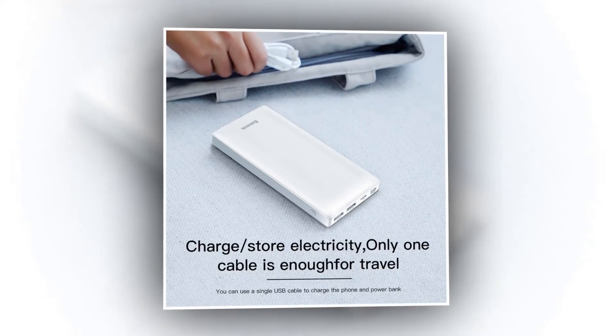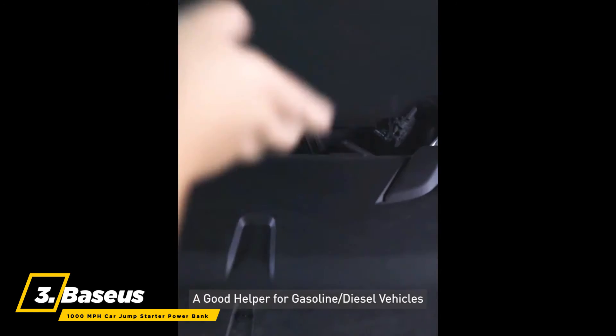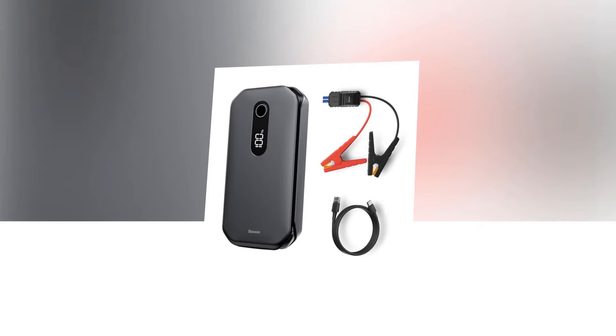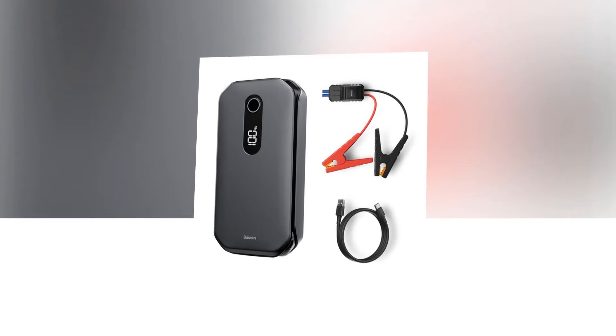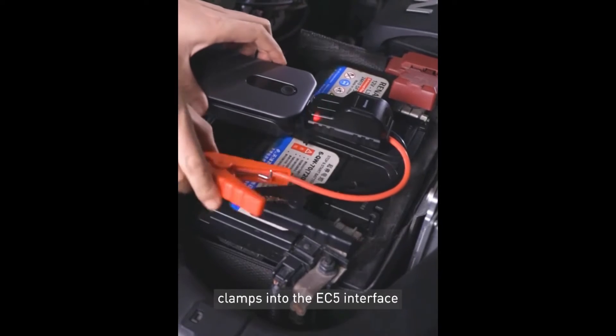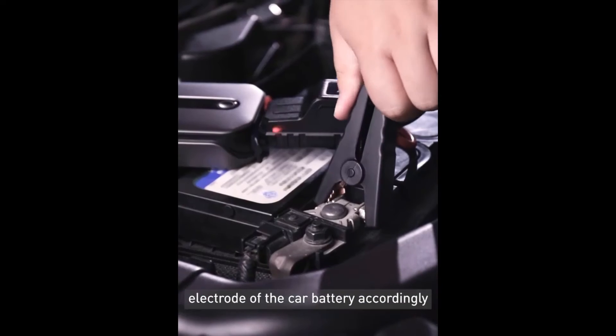At number three, the best power bank is the Baseus 1000-ampere car jump starter power bank. Now you can jump-start a car immediately in a second when the battery is low, because of this product's peak current of up to 1000 amperes and strong power. It is manufactured with explosion-proof cells with high discharge rates designed for car jump-starting.